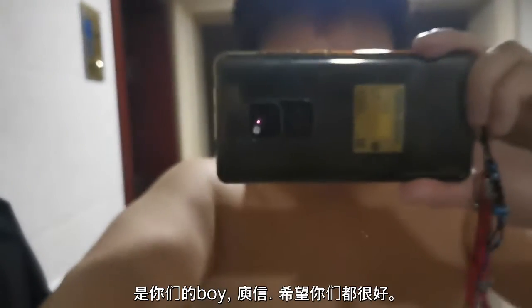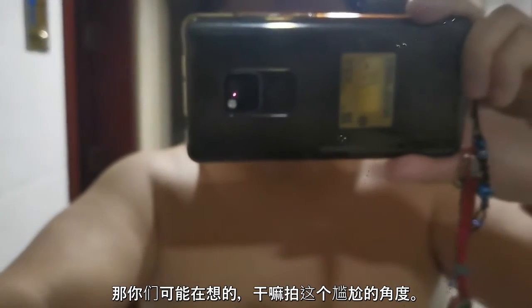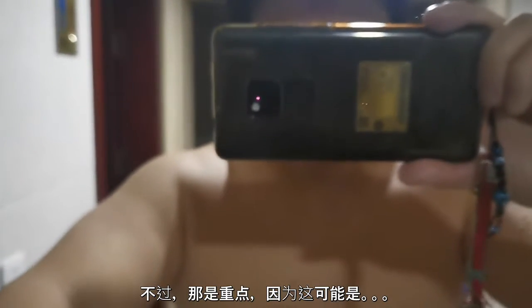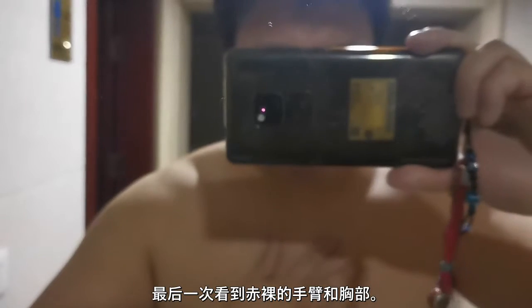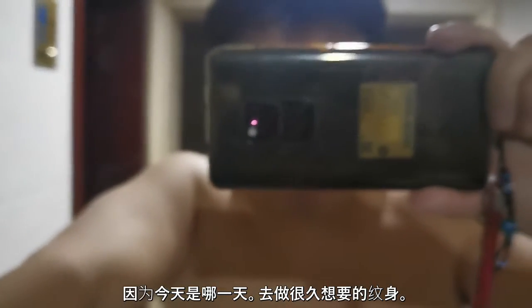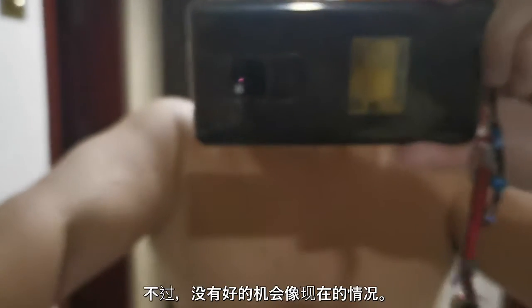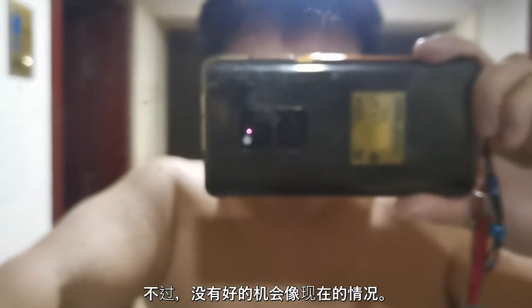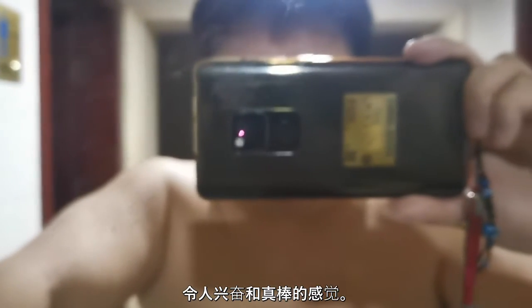Good morning ladies and gents, your boy Yushin, hope you guys are doing well. You might be thinking why I'm pointing the camera in a kind of awkward position showing my upper chest — but that's kind of the point, because this is potentially the last time people will be seeing these two bare arms and this upper part bare. Today is the day I'm finally getting that tattoo I've wanted for a long time. I've wanted to do this for years but never had the right opportunity until now, so I'm finally going for it.